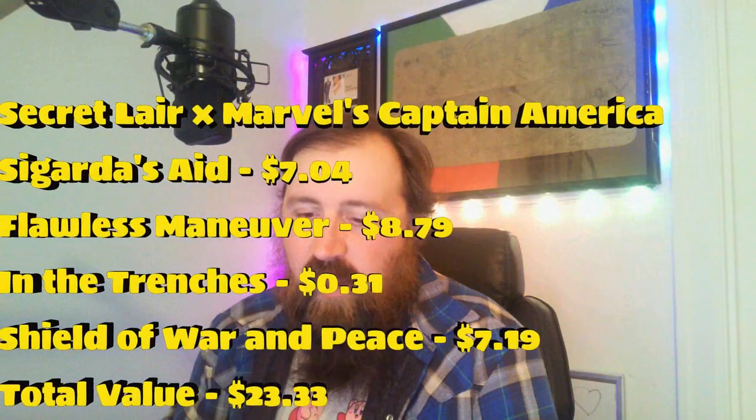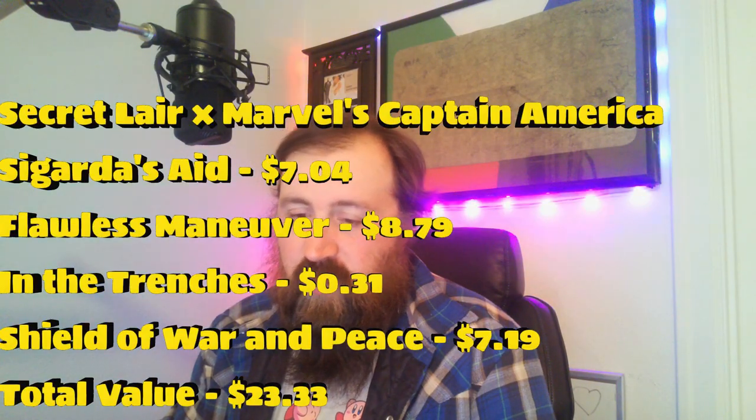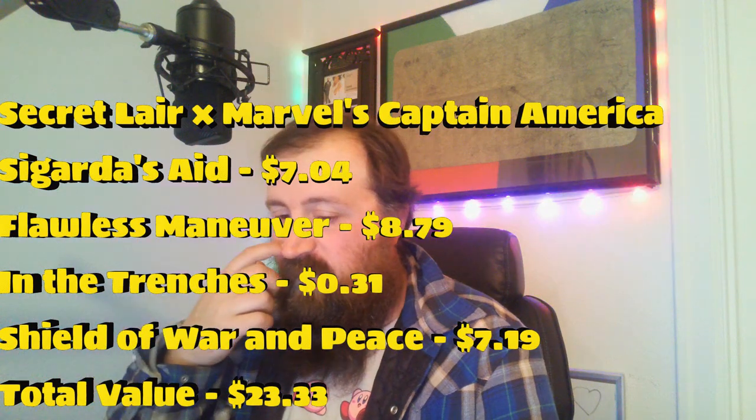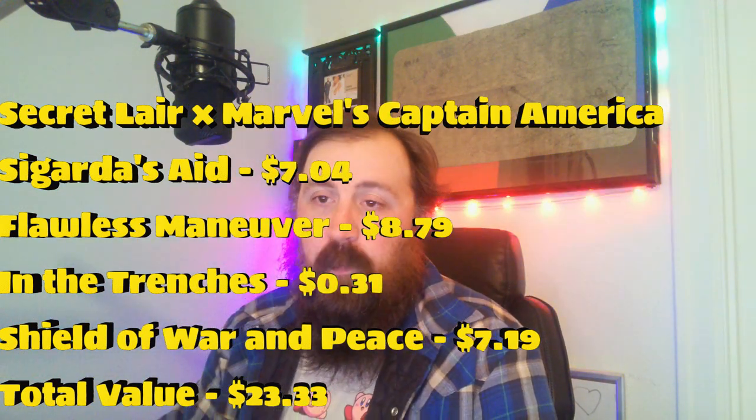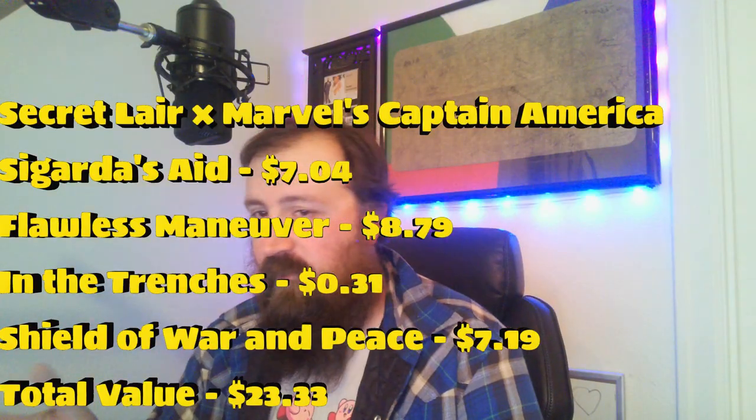Moving on to Captain America: Avenger. You have Sigarda's Aid renamed Captain America's Aid at $7.04, Flawless Maneuver at $8.79, Into the Trenches from Brothers' War at $0.31, and Sword of War and Peace — renamed Shield of War and Peace — at $7.19. That totals about $23.33 for those four cards. Not including Captain America himself, at maybe $5 to $10, you're still looking at about a $16 loss buying the Captain America one by itself.